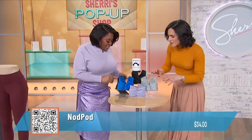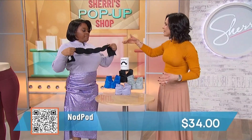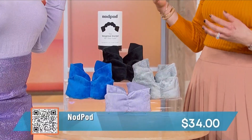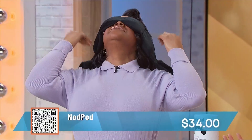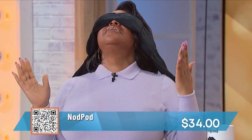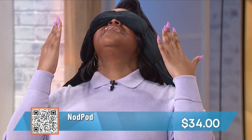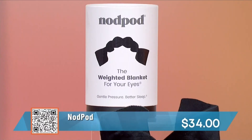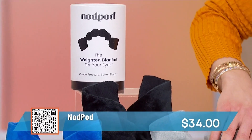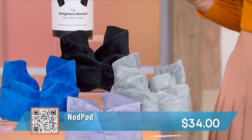What is this? In the new year, most of us want to sleep more. Think of this as like a weighted blanket for your eyes. It's from Nod Pod — it's a sleep mask. It puts a little bit of pressure on your eyes, it's supposed to calm you and make you feel relaxed. It's super soft and it blocks out all sorts of light — 100% of the light.